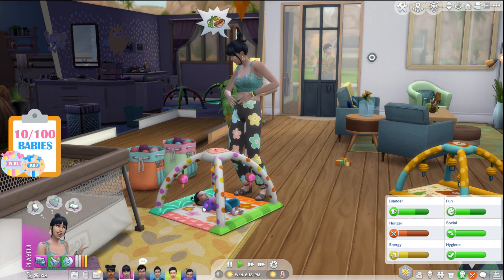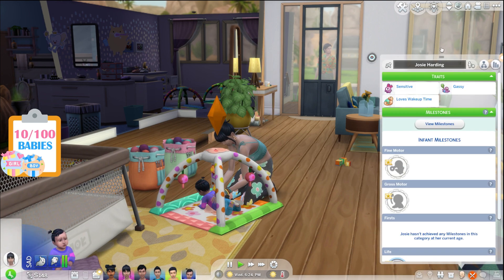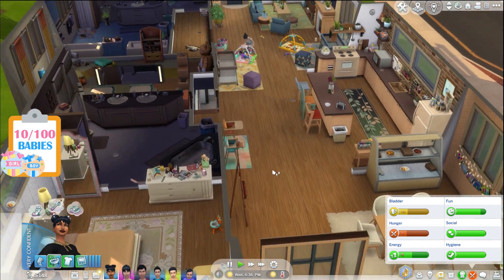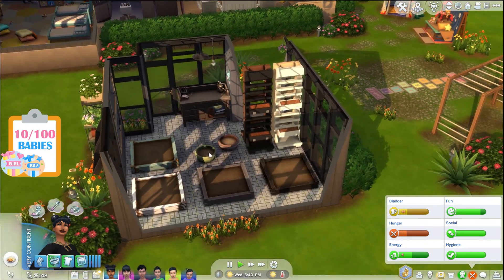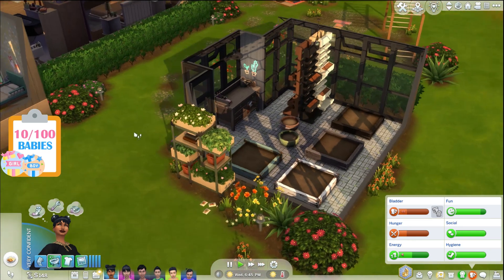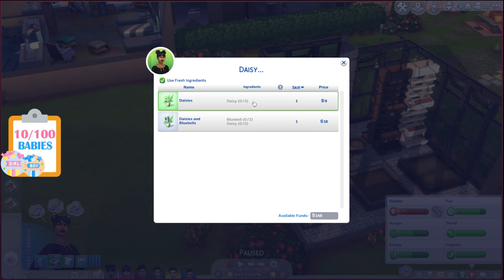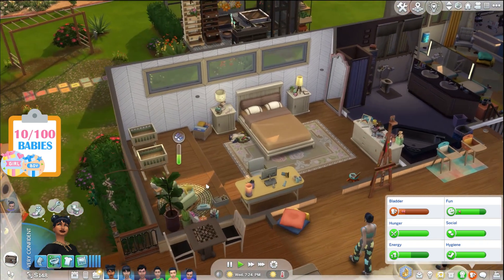Gretchen, we still need to do tummy time with Josie — I know you're hungry but we've got to do this. Josie has one milestone so far. Everly, you're going to have to get up, grab a serving of food, and then we need to go open the seed packets by the greenhouse. By the way, the greenhouse is locked only for Everly — nobody else can go in. Then we'll go make a daisy arrangement.